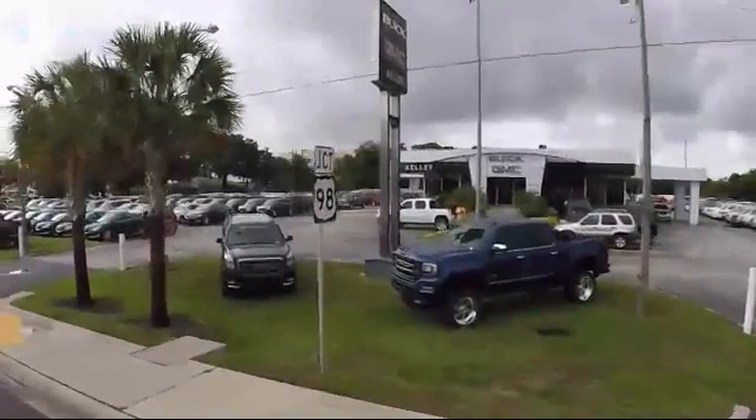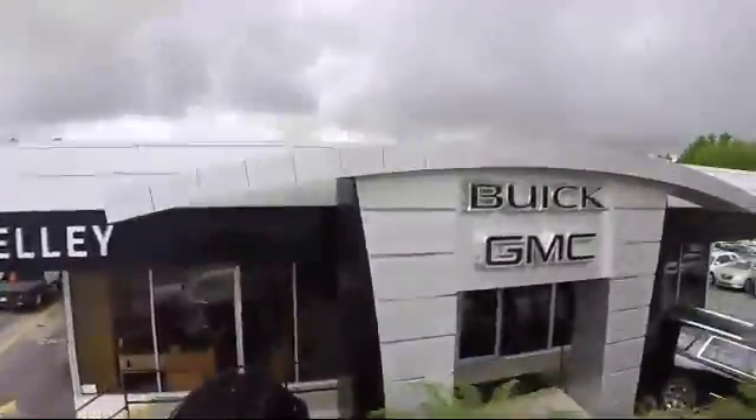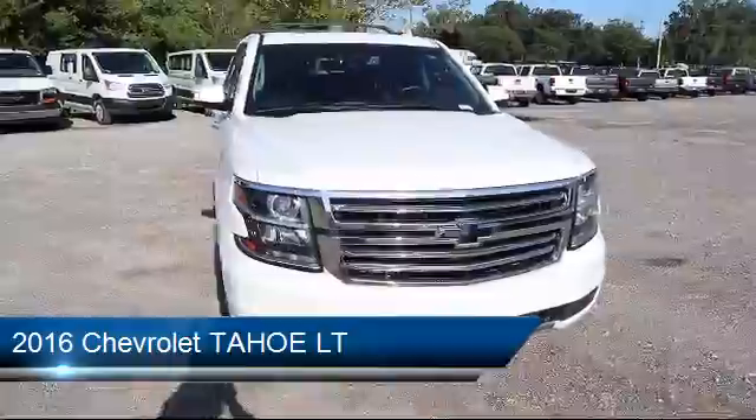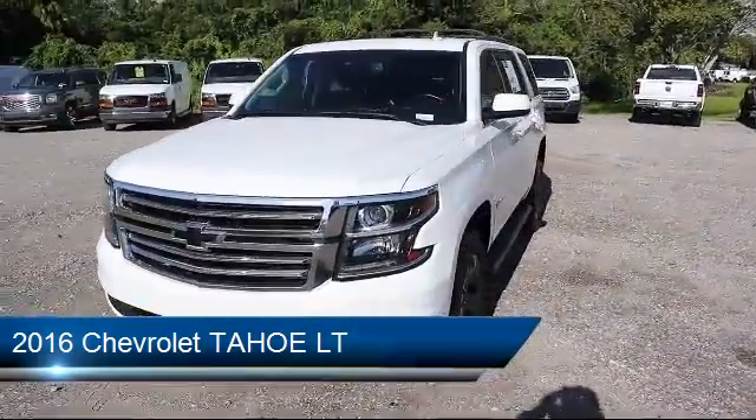Welcome to Kelly Buick GMC. Here's a look at another one of our great vehicles in our inventory. It comes equipped with a remote start system, power sunroof, leather seating, running board package, and Bluetooth smartphone integration.